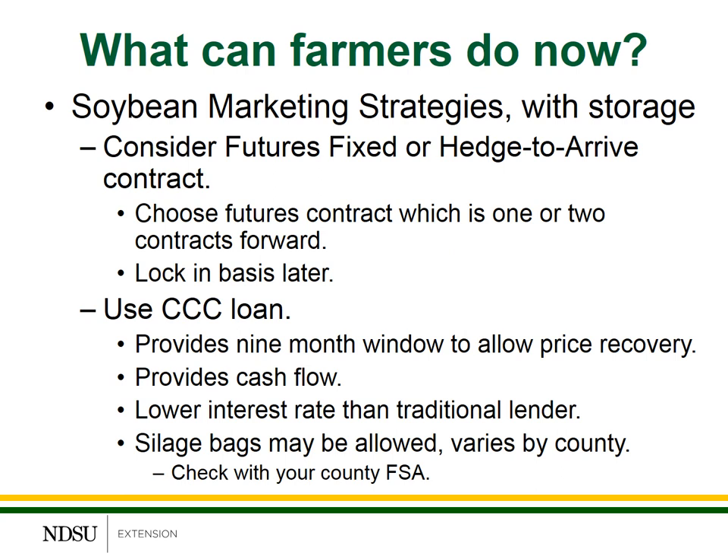Another alternative very similar to hedging would be to consider using a futures fixed or hedge-to-arrive contract. This is the same contract — it just goes by two different names. You sign this delivery contract with a local processor or local elevator, and it's flexible because it allows you to choose or lock in the futures price at one point in time and the basis level at a separate point in time. I would recommend using a contract one, possibly two contracts into the future to capture the carry in the market and provide some time for basis levels to recover. Once you choose the basis level later on, this locks in the price and you can deliver and be paid for the grain.